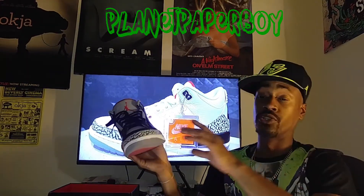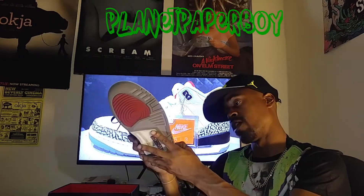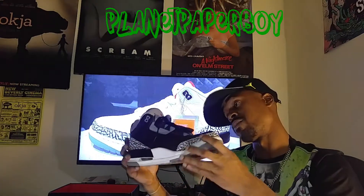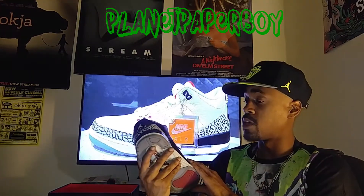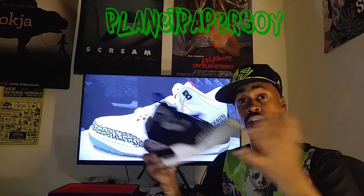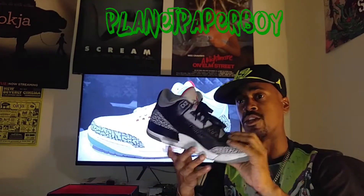Even though you guys say these will tear apart sooner or later, I like the older version better because I always feel like they gave us better material back in the day. But we'll see — I will be able to tell you when I get them in hand. Hopefully I will get them because I heard those are going to be limited also, just like the 18s were, but I don't think they're going to be that limited.